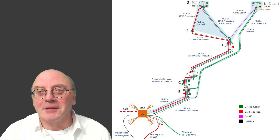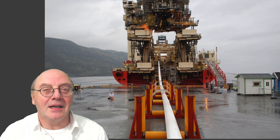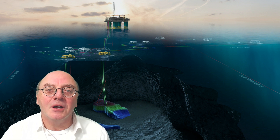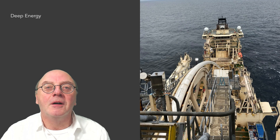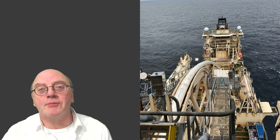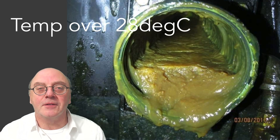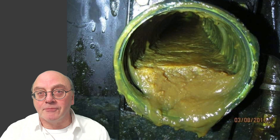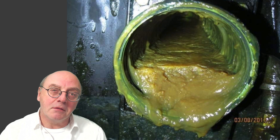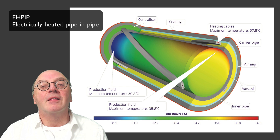Remember last month I was banging on about Neptune's P1 and Duva project requiring the first ever mechanically lined pipe-in-pipe? Well, Neptune and Technip FMC are at it again, with the world's longest heated production pipe. On the line from Fenya to Njord A, it's important to keep the temperature above 28 degrees C, or waxes may come out of solution and solidify. Normally the oil is well above this temperature, but if the field were to shut in for any reason, the temperature would fall — and so Neptune are using electrically heated pipe-in-pipe: 36 kilometres of it.